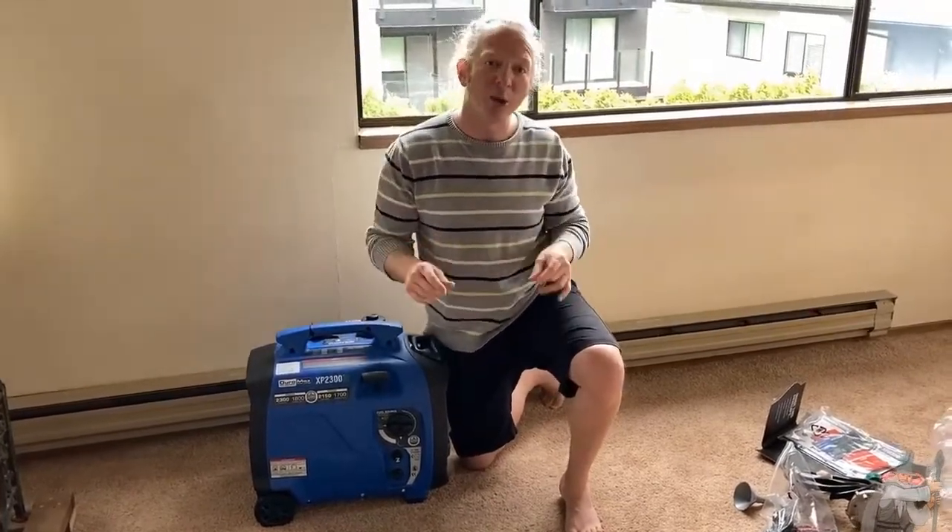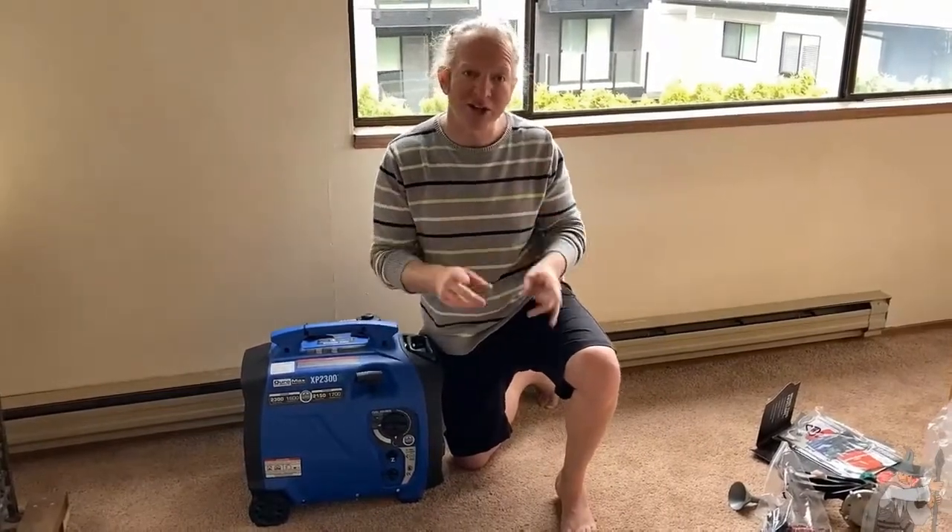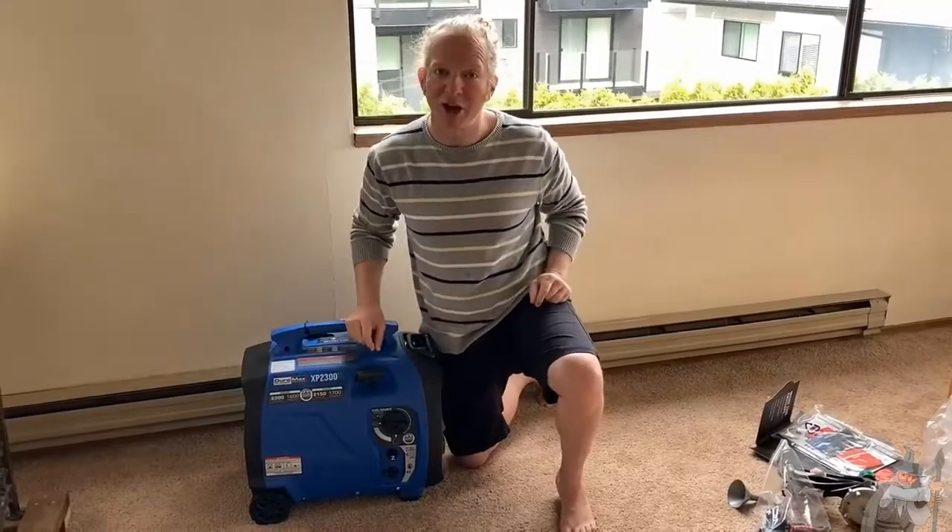For one, it is dual fuel, which means you can use gasoline or propane to run the generator. And there are some serious advantages to propane, and we'll talk about that.